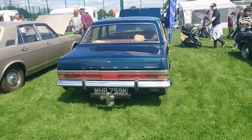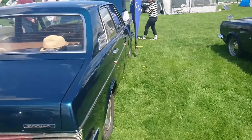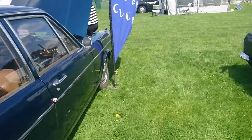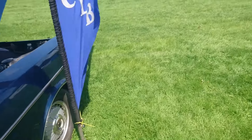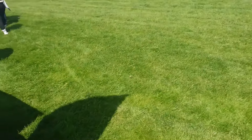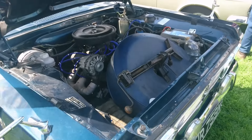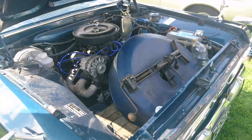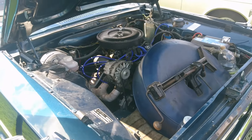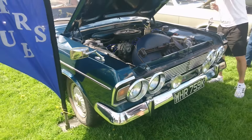So this is a Zodiac, 71-72 on a K — a very late one. The Granadas and Consuls came out early 72. We've got everything on this one — it's a manual with a rev counter. Here is the V6 engine in there. As you can see, the spare wheel lives there, because you don't actually need the full length of the bonnet to fit the engine in. You could put the engine here and put the spare wheel there — it just shows you it's all styling rather than anything else.